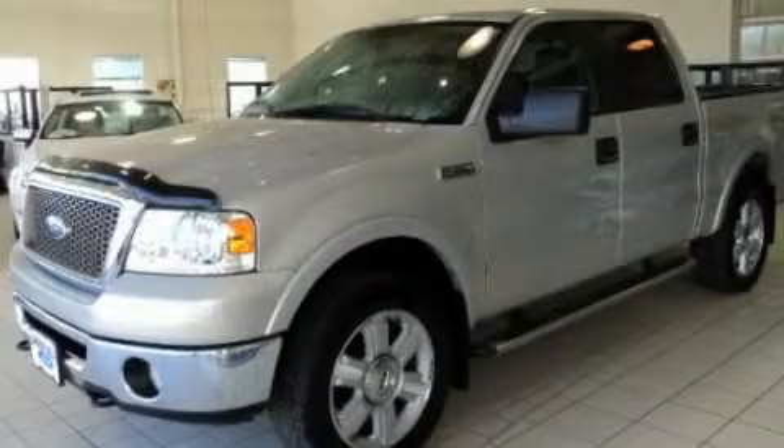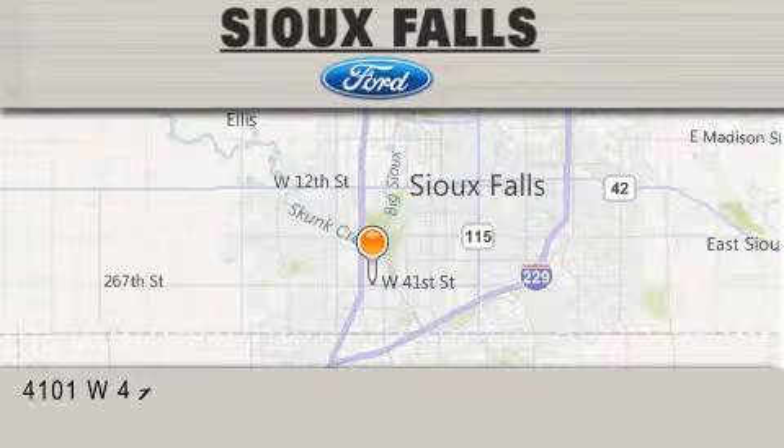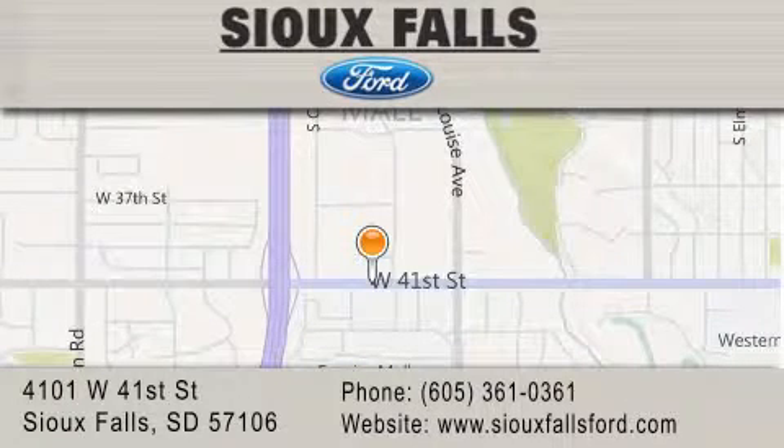Please call us today for more information on this great vehicle. Sioux Falls Ford is located at 4101 West 41st Street in Sioux Falls. Our goal is to exceed all of your expectations to ensure that you'll return for future visits.